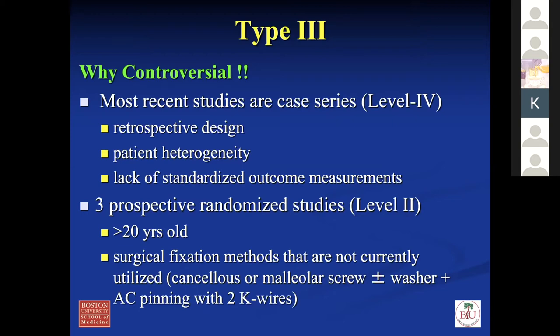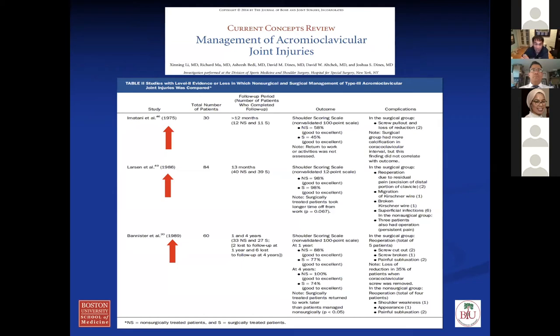Type three is very controversial regarding whether to do acute surgery. A lot of the prospective randomized studies — I wrote a paper for JBJS published in 2014 — used surgical fixation techniques like the Bosworth screw or K-wires that are no longer used currently. Those older studies, mostly over 20 years old, show that non-surgery versus surgery did the same for type three, advocating for non-surgical intervention. There's some recent literature showing that patients with overhead activities or heavy labor might do a little better with early surgery, but overall the evidence supports non-operative management for most type three injuries.